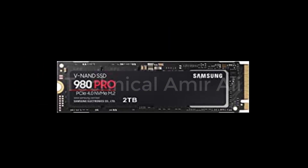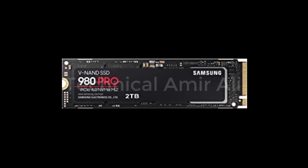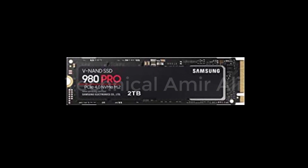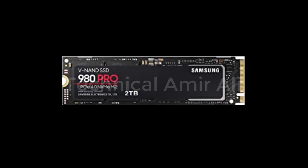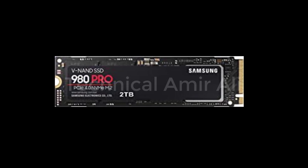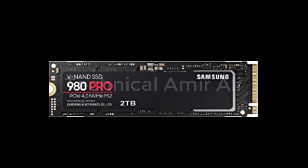Next-level SSD performance — unleash the power of the Samsung 980 Pro PCIe 4.0 NVMe SSD for next-level computing. The 980 Pro delivers 2x the data transfer rate of PCIe 3.0, while maintaining compatibility with PCIe 3.0.